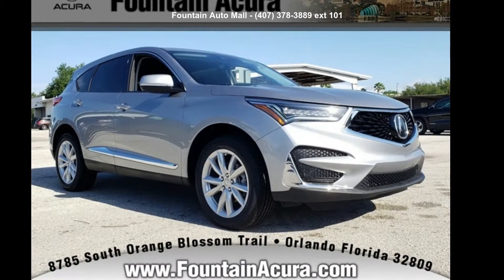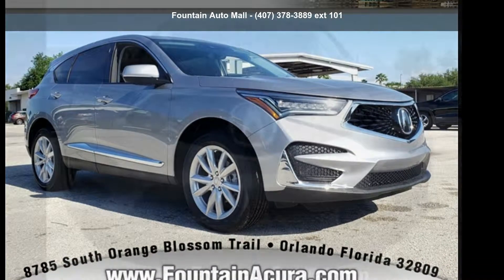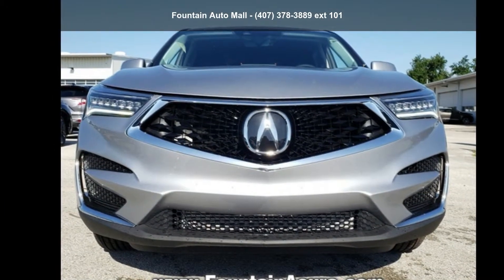Check out this Acura 2019 RDX Base. Don't miss this great deal on a luxury vehicle.